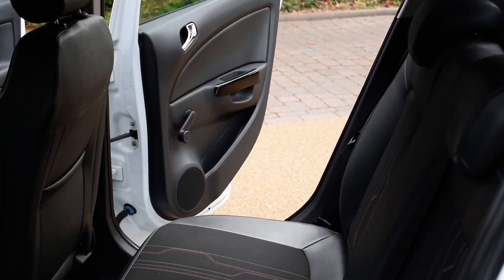And the passenger side rear door card. And a view from the other side of the rear seats.